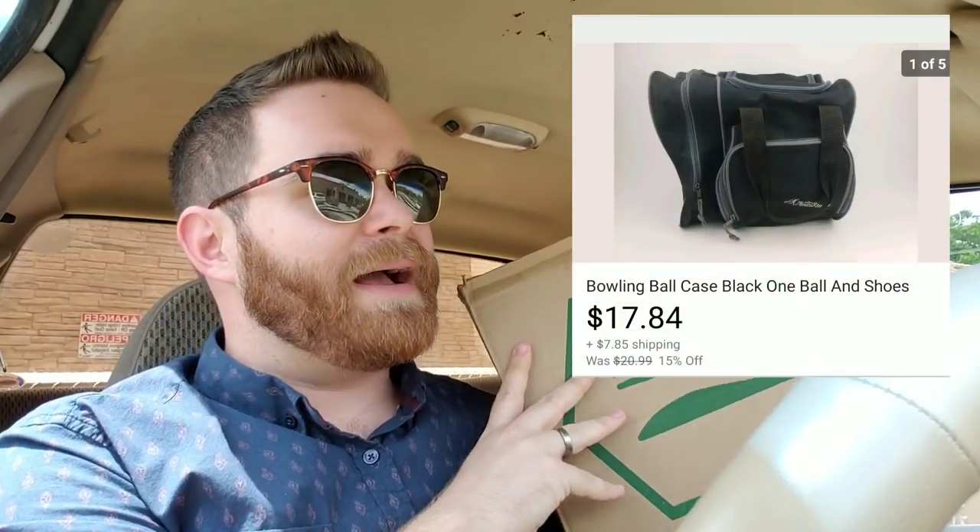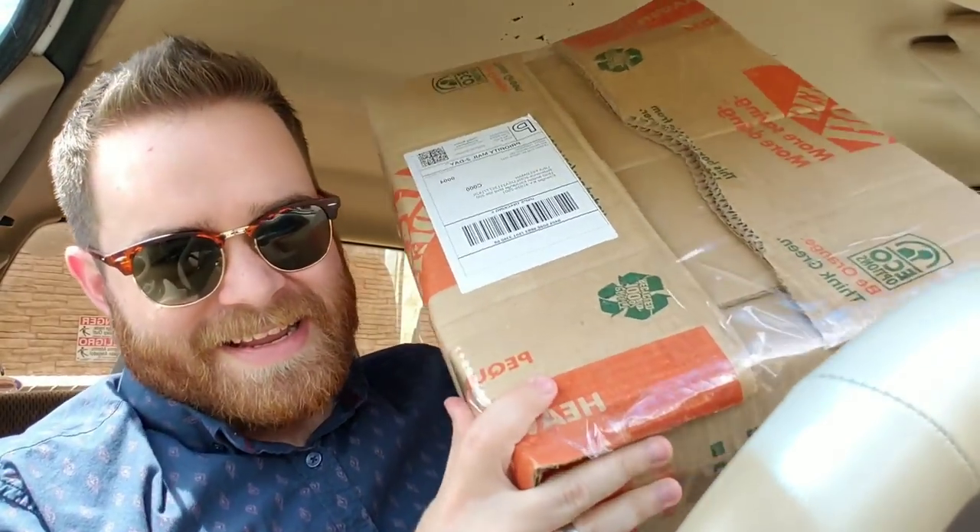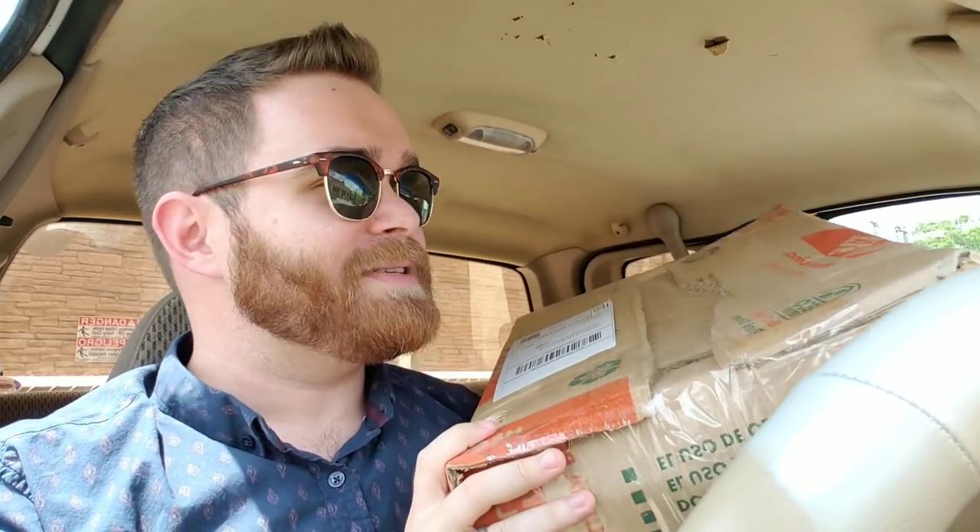This is a bowling ball carrying bag. I sold this for like $18 plus shipping. I picked it up at the Goodwill bins like a month ago — it actually had a bowling ball inside. At the bins you buy stuff by the weight, so I looked at the bowling ball and it was pretty much worthless, so I just took the ball out and bought the bag. The bag also had a bowling wrist guard in it so I listed that separately — sold for like $14. I probably spent like a dollar on the bag and wrist guard, so solid profit.